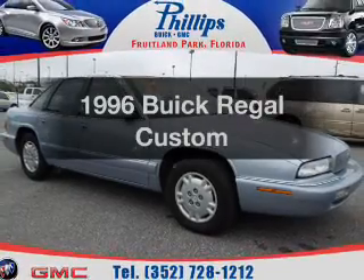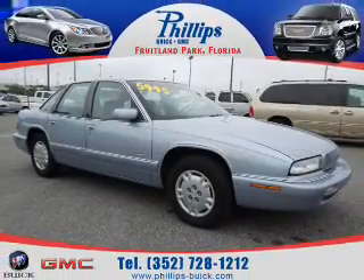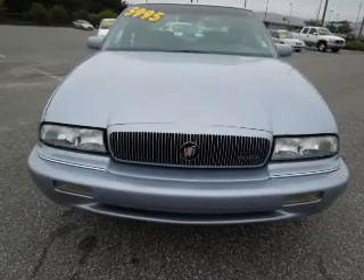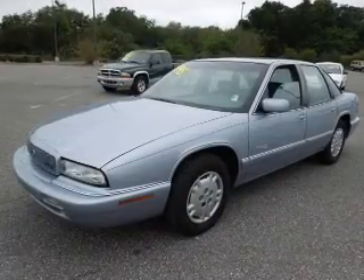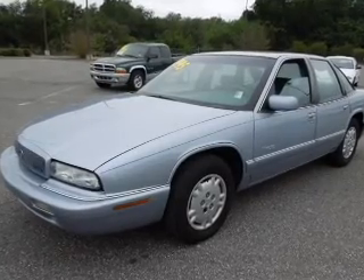If you're looking for a first-rate auto, this one could be yours today. With a reliable six-cylinder engine, the powertrain includes front-wheel drive, driven by an automatic transmission, and brakes safely with the anti-lock braking system.